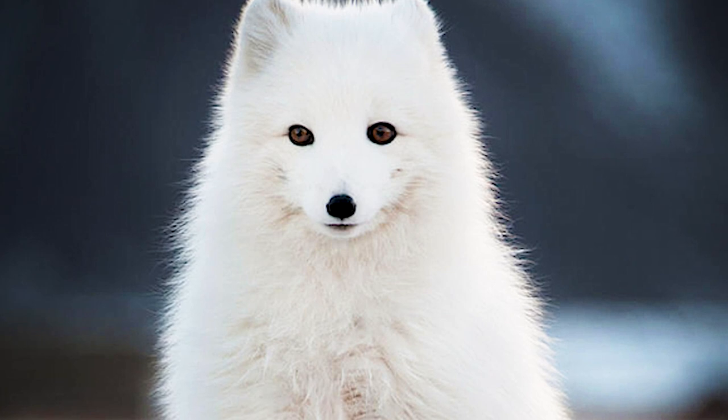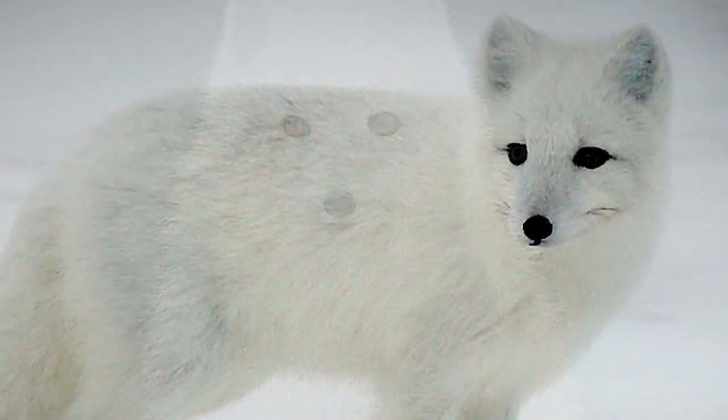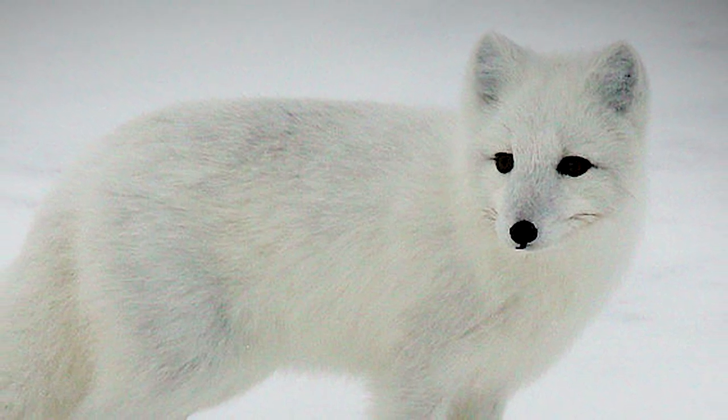Fact 4: They never hibernate. Arctic foxes are so well equipped for the harsh and cold conditions of the arctic that they do not have to hibernate to survive the winter season.